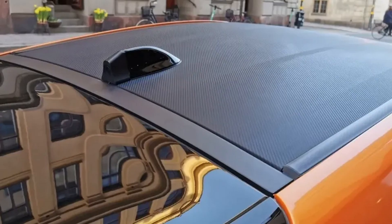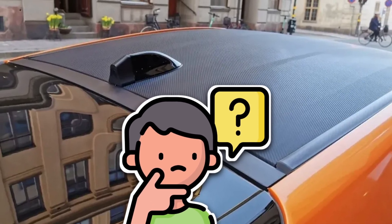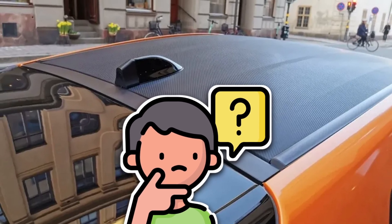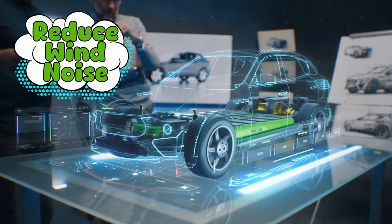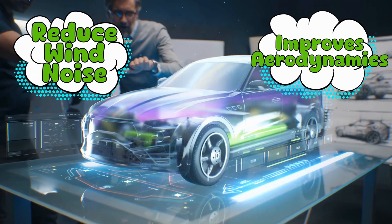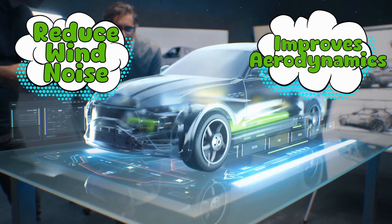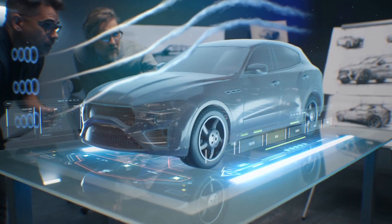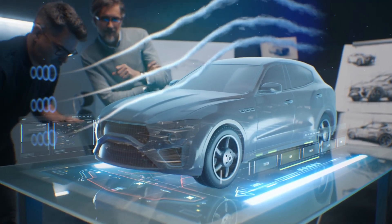Why did engineers choose the shark fin design specifically? They could have made it a cube, a dome, even a little plastic duck. But no — shark fin. The shape actually helps reduce wind noise and improves aerodynamics. A big boxy antenna would whistle like a flute every time you drove down the highway, and nobody wants their car to double as a bad marching band instrument. The shark fin, with its sleek, tapering profile, slices through the air without fuss.